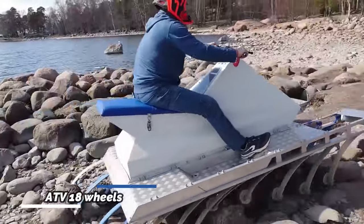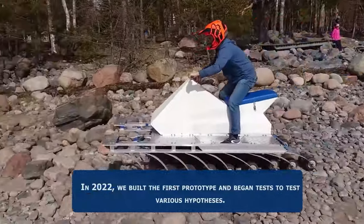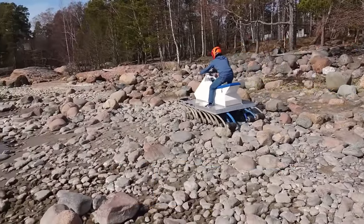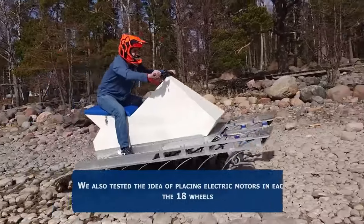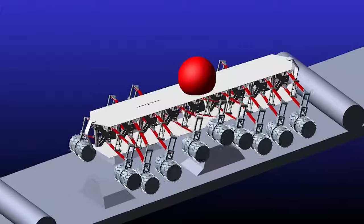The ATV, resembling a centipede with its 18 wheels, effortlessly conquers wilderness obstacles. Its top part is mounted on a flat metal platform, with the wheels resting on metal arms acting as one-way springs, giving the ATV its characteristic and exaggerated movements.